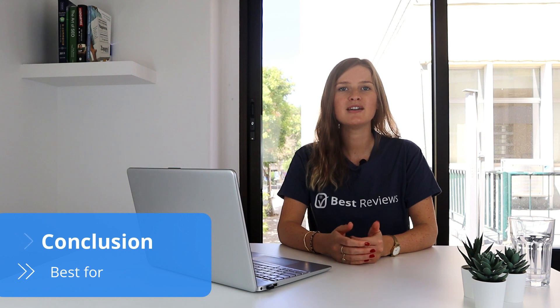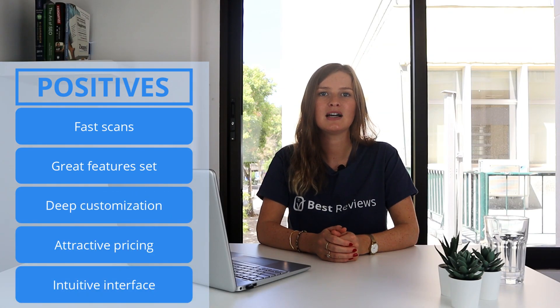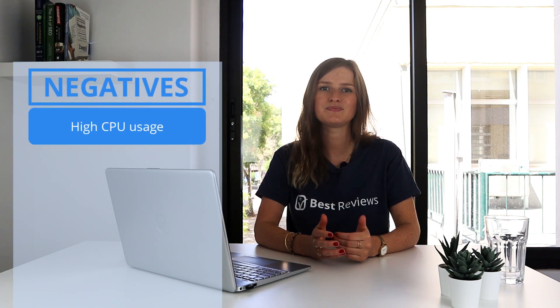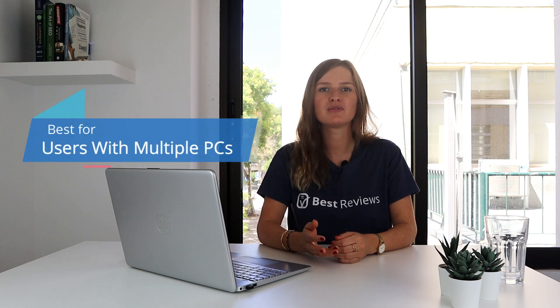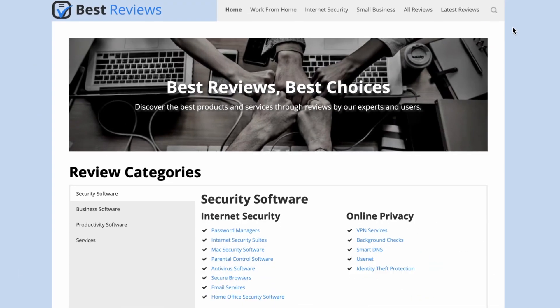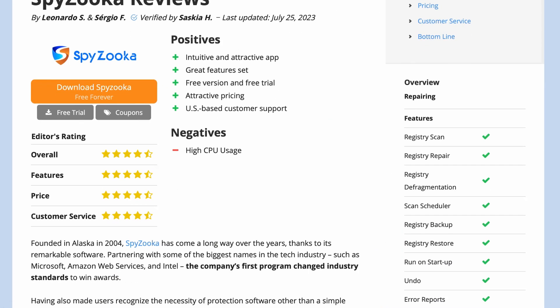Thank you, Haysa. Spyzooka is obviously an excellent service, with its intuitive and customizable app and endless tools and features. Spyzooka's scans, repairs, and backups are perfect for keeping a PC clean, secure, and fast. The service is available as a free-forever version, but the number of additional features included in the Pro plan make it well worth upgrading, especially when you consider its affordable price. However, Spyzooka does have its drawbacks, such as using a substantial amount of CPU when scanning. With such affordable Pro plans, we recommend Spyzooka for users with multiple PCs, as the best deal comes with purchasing a license for up to 10 devices. For more details about its coupons and best deals, visit our website at bestreviews.net. Catch you next time.